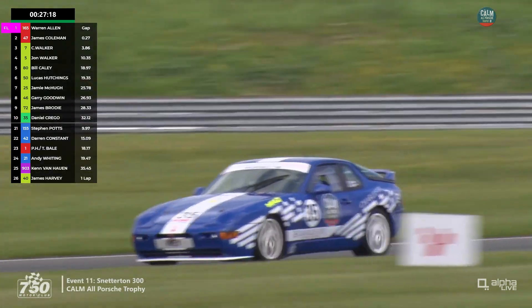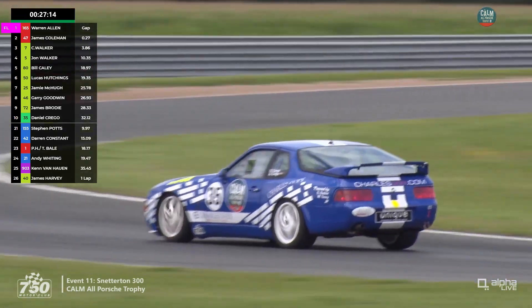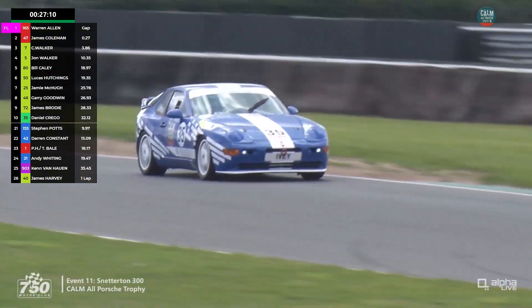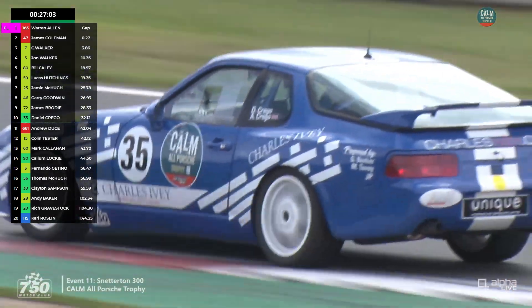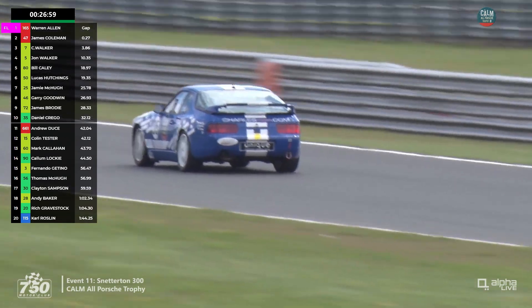Here's the Crago family's 968 — the Crago family who own the Charles Ivey firm nowadays, which backs the championship. It's Daniel, who I believe is the son, driving today. Alvaro did the two sprint races yesterday.